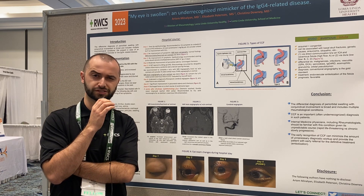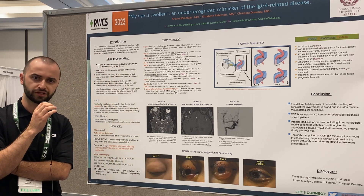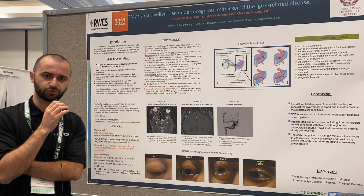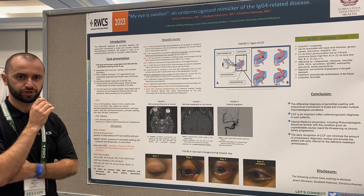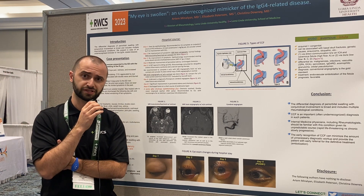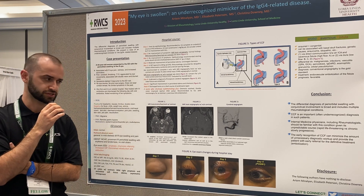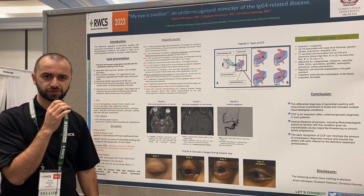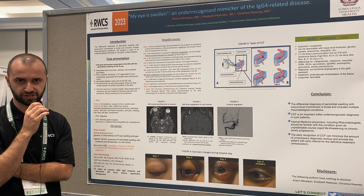With pulse-dose steroids, she had significant improvement with her swelling. However, her chemosis was still present. Then we had an MRI of the brain, which was overall unremarkable. And then she had an MRI with contrast of the brain, which showed again periorbital swelling and edema. There was some concern about IgG4-related disease, and that's why rheumatology was consulted.